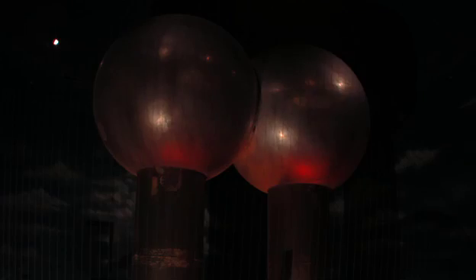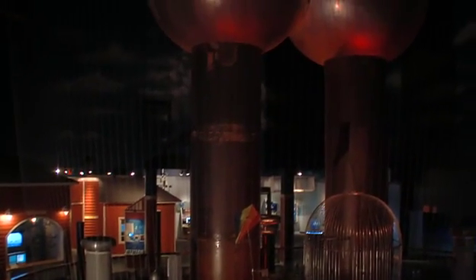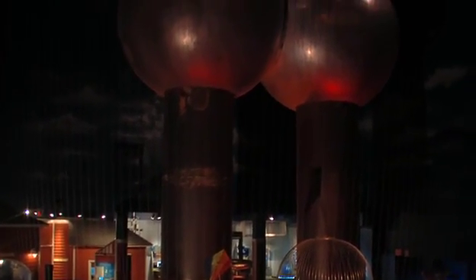This Van de Graaff generator is the largest of its kind in the world and you can only find it at the Museum of Science in Boston. In fact it was built by Robert Van de Graaff himself. It's 37 feet tall and can generate two million volts of static electricity. That means some pretty big sparks.